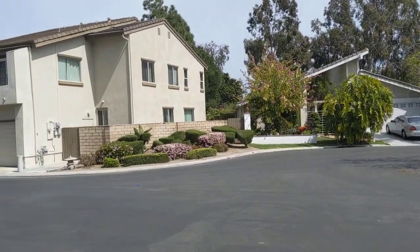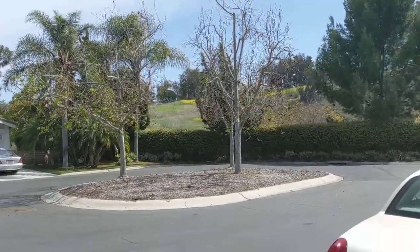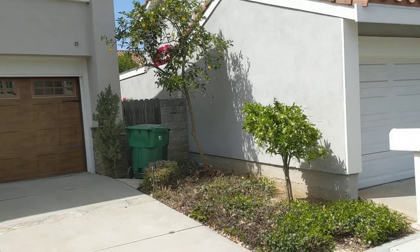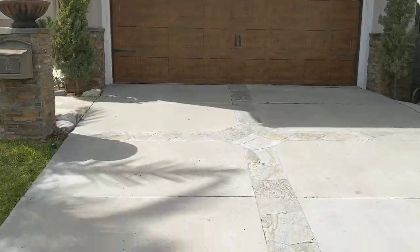We're in University Park at 12 Holley, end of the cul-de-sac. The other side of the wall is University. This is a pretty good-sized place, 2200 square feet.